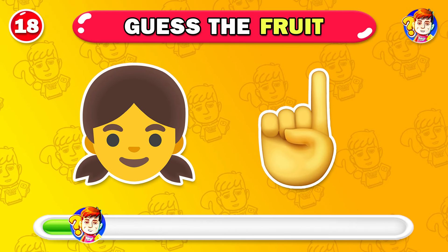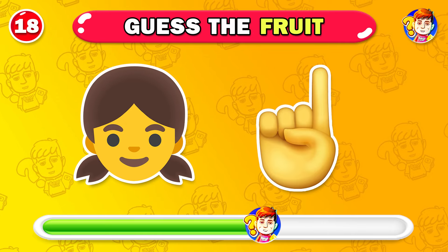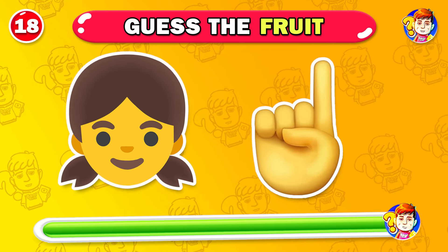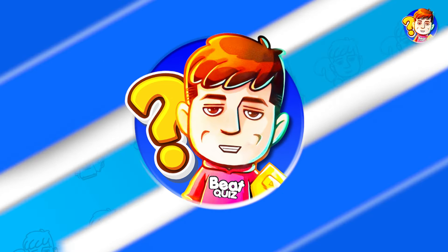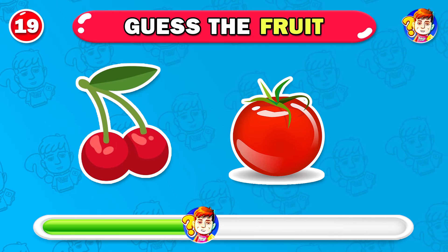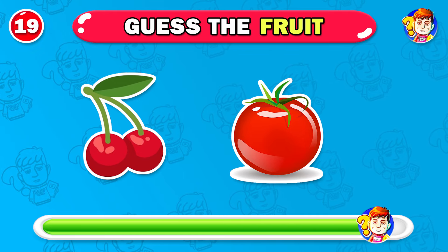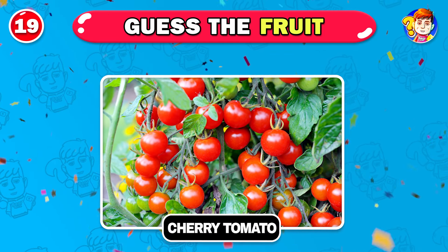I think you know the name of this vegetable. It's lady's finger. What's your answer? So your answer is correct — cherry tomato.